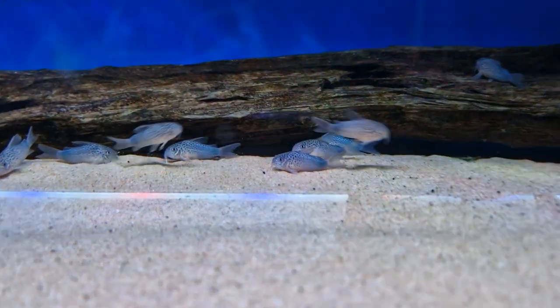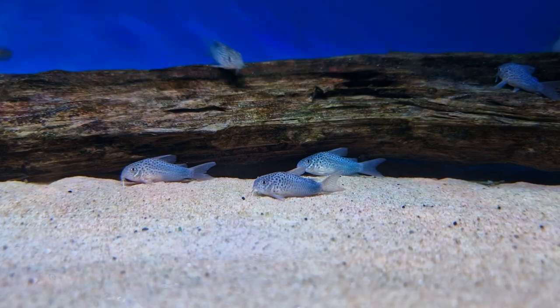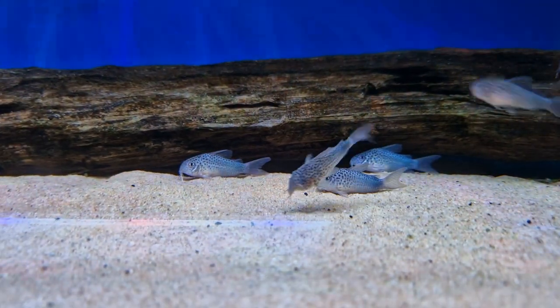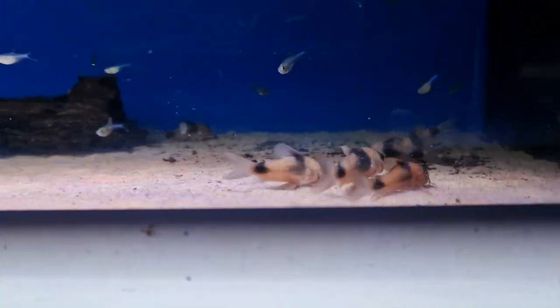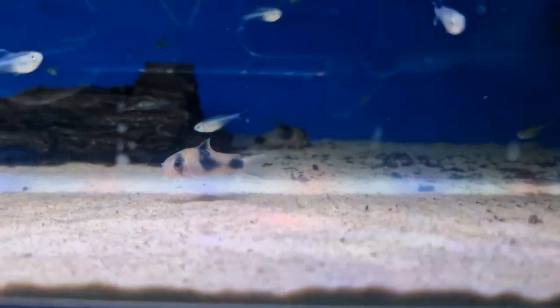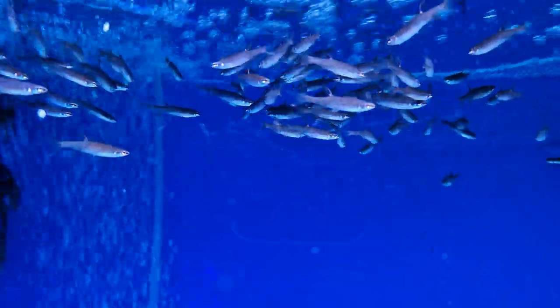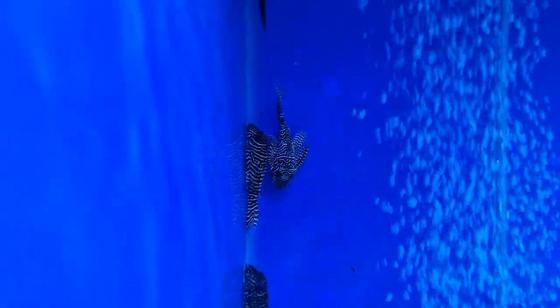We've got a couple of new corries in — a little similar list corries — and next door we've got some chunky whites man eye, and some capella and aldi, the splash tetras, and they are with the new L260s, the queen arabesque.